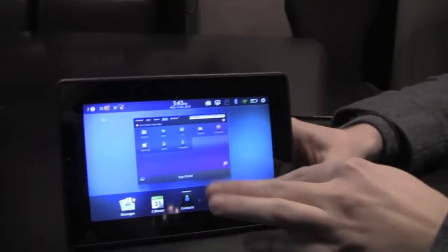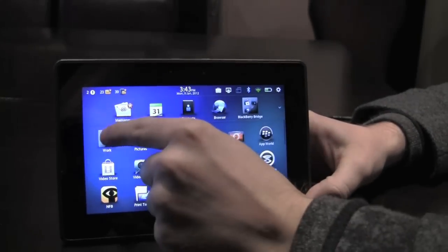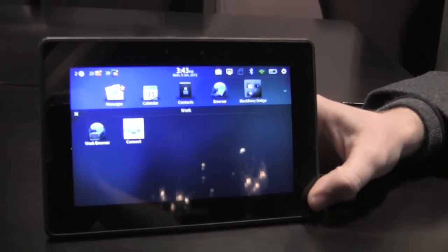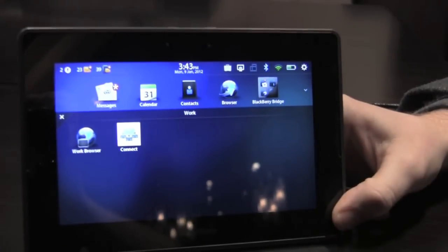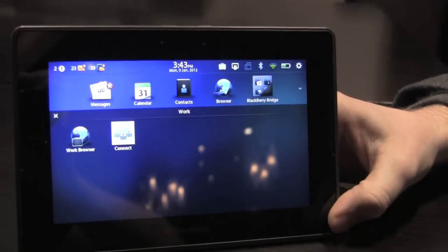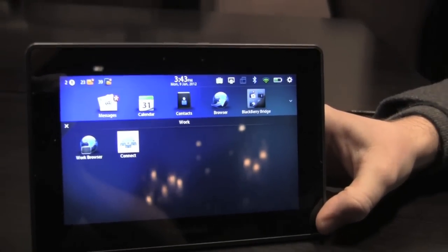In addition to these optional applications, with BlackBerry Balance there is a Work Apps tab that gets added to the home screen. And not only does this include your intranet browser, but any other mandatory applications that are pushed to your Playbook tablet, just like your BlackBerry smartphone today.